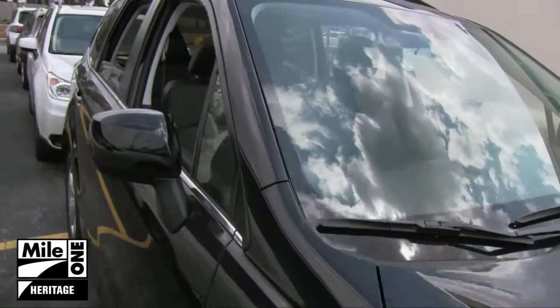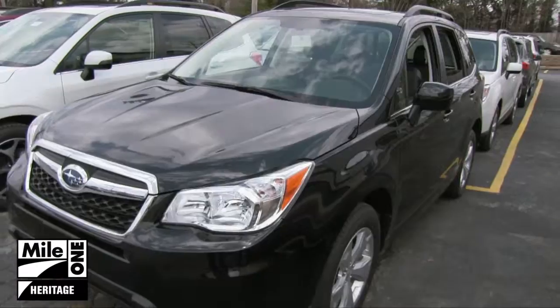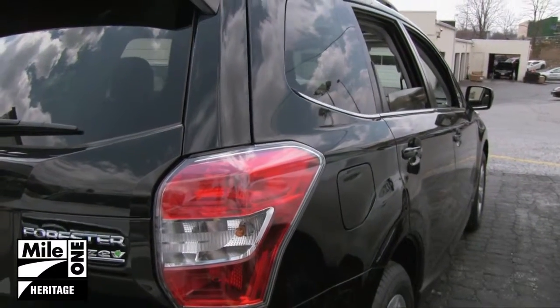The all-new 2014 Subaru Forester has arrived at Heritage Subaru Owings Mills. The Subaru Forester is Motor Trend's 2014 Sport Utility Vehicle of the Year.